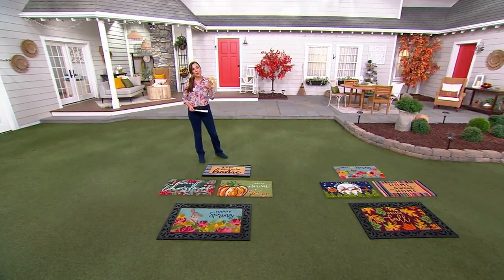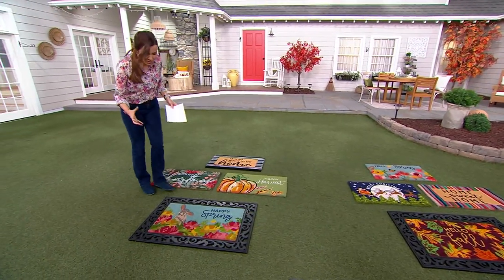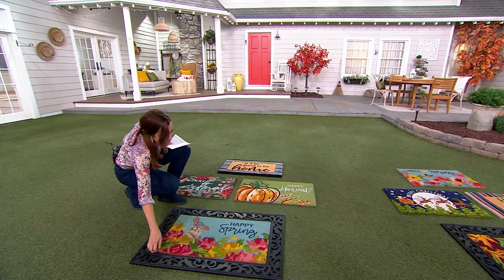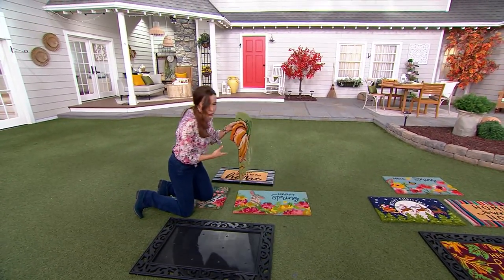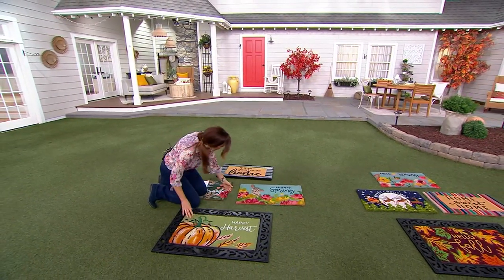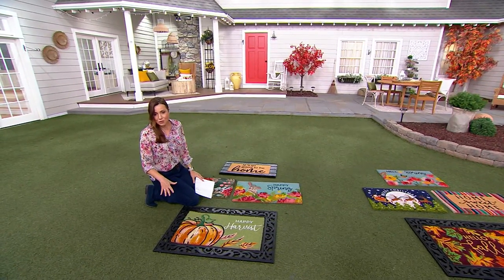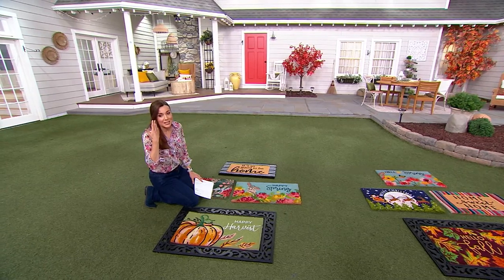From Home Reflections, the most wonderful doormats — they are big and substantial, but you can also change them out. We're going to give you two choices, and each choice comes with four interchangeable doormats. This is from Home Reflections. Take a look at that price: three easy payments of $16.66.